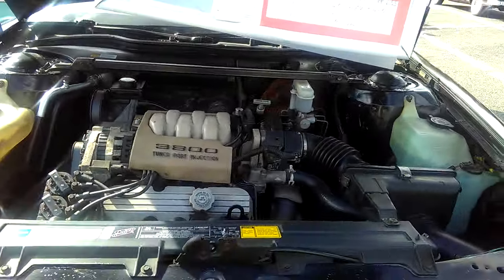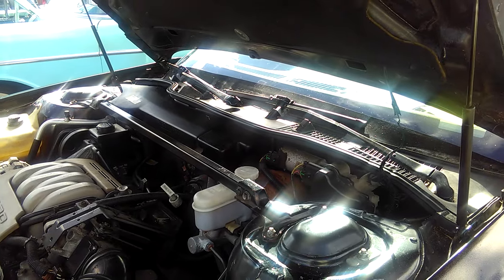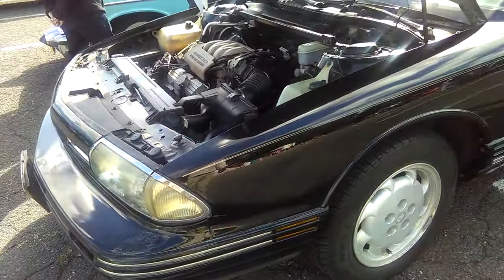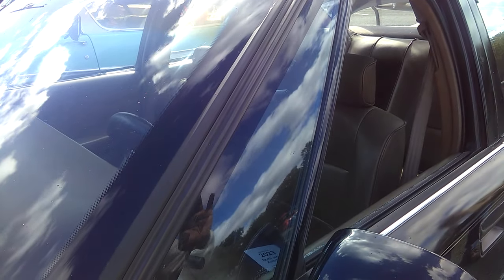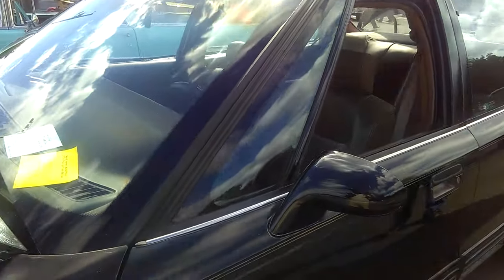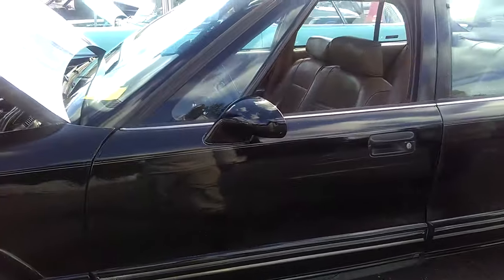Chassis was strong. This would have been an H-Body, similar to the Buick LeSabre, Park Avenue, and the Pontiac Bonneville. And the Chevy Lumina, even though the Chevy Lumina shared no exterior panels with this. So it's a Royale LS. It comes with a leather interior — that's not bad.